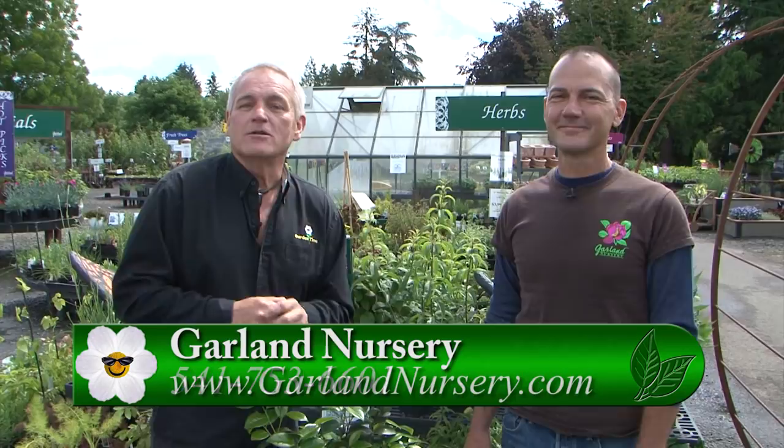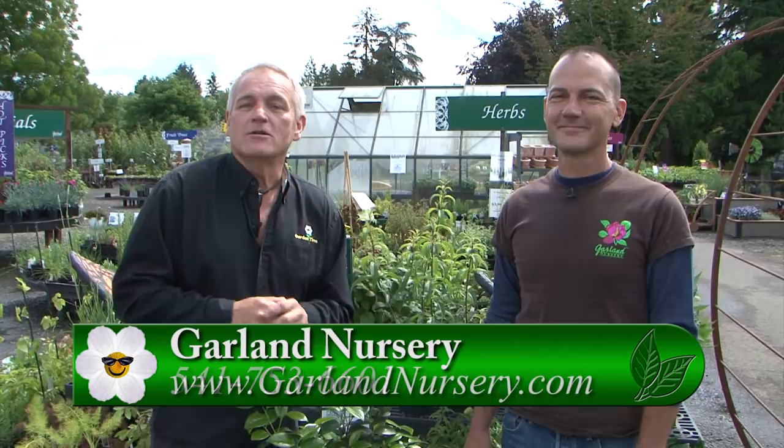Well, there you have it. If you love tea and you love gardening and want to do both together, you can always come down here to Garland's. You can find the plants here, and Ryan works here so you can look him up and get more information on how you can make your own tea in your own garden. Ryan, what a pleasure, my friend. Thank you very much.